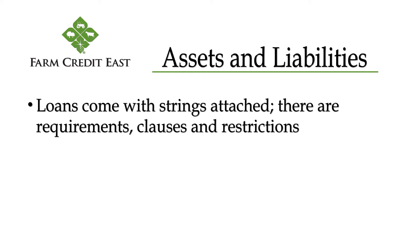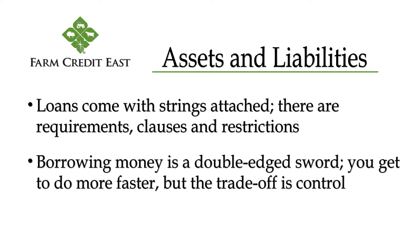Some lenders require you to have life insurance, or require that you won't take on more debt without their approval. Borrowing money is a double-edged sword — you get to do more faster, but the trade-off is control.